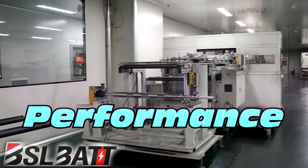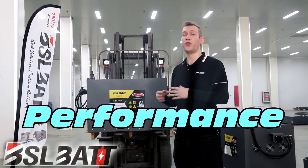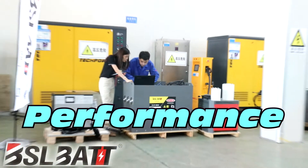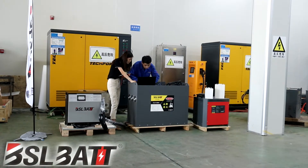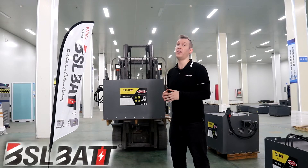BSL batteries perform well in cold areas. The pack has a heating management system during the discharge process where the temperatures rise from negative 20 degrees C to zero in only 25 to 30 minutes. Generic battery packs will take up to 90 minutes.